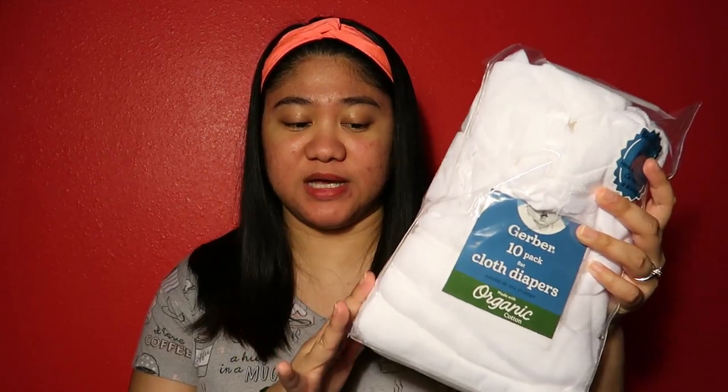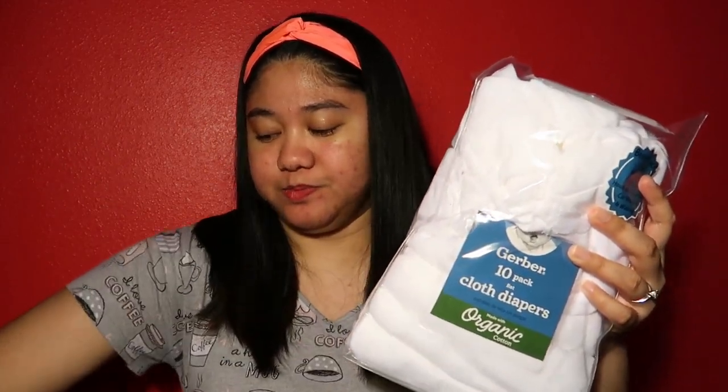This cloth diaper — I'll link the video below on where we'll be using it. We actually have three of these because we're going to use cloth diapers for the baby, not disposable diapers. We need these thin muslin-type flat cloth diapers — you know, the thin ones — that's what these are.